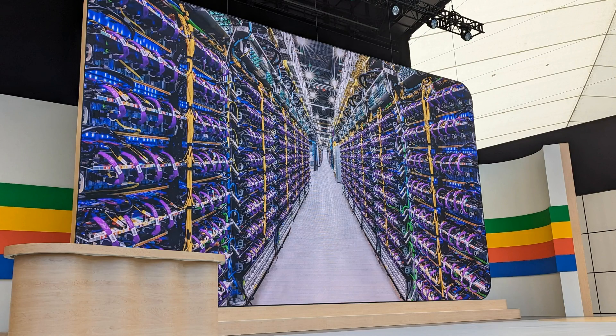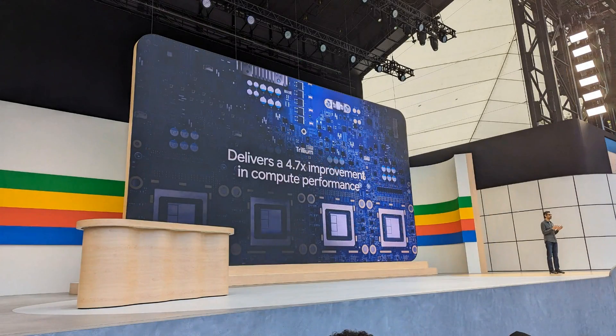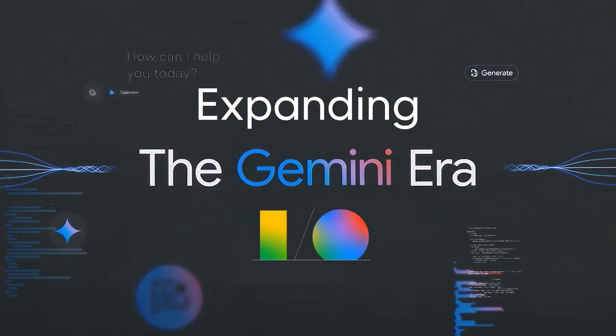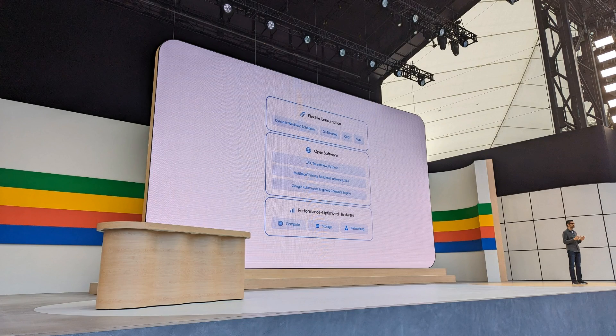This is the third and last wrap-up video of Google I/O, and I want to go through three things that are all geared at developers, rather than Google's proprietary models like Gemini, which I covered in the first video, or their whole strategy around agents, which I covered in the second video. In this video, I want to cover stuff that you can use more that they talked about there.